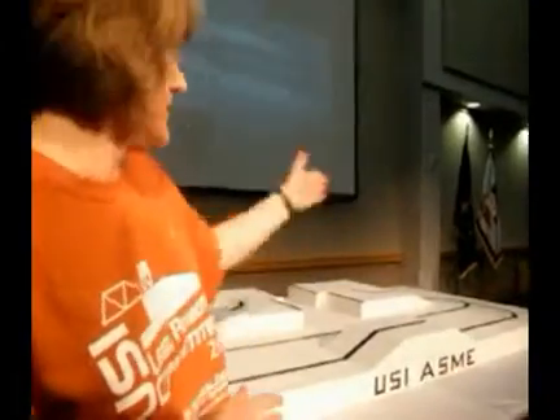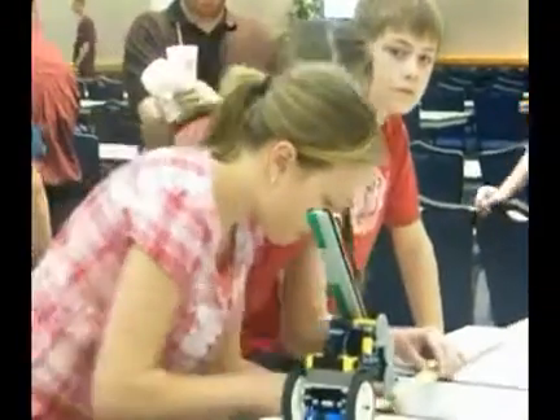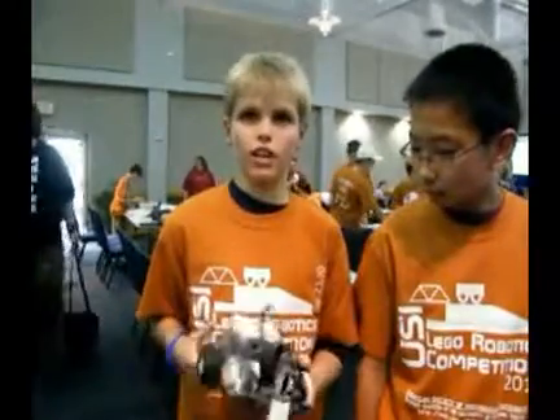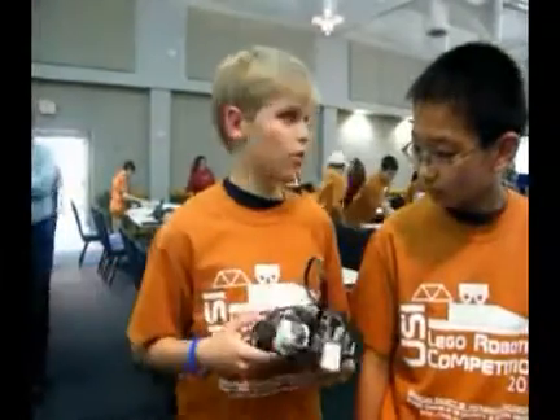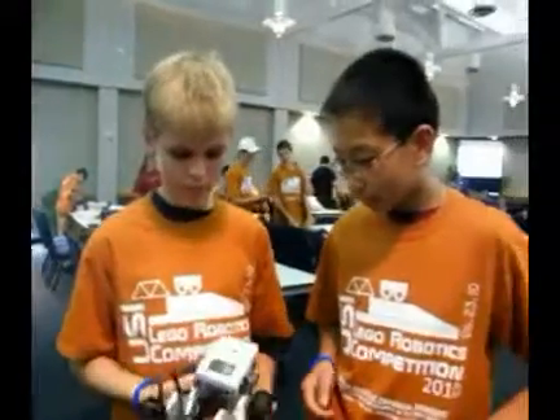From platform to platform, depending on which course they choose, they'll get different amounts of points. Basically it teaches problem-solving skills — the students program their robots to perform specific tasks.